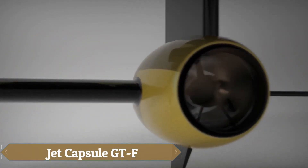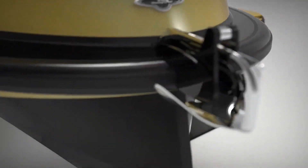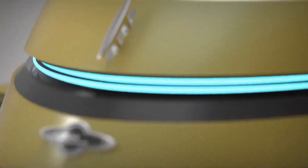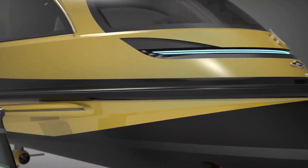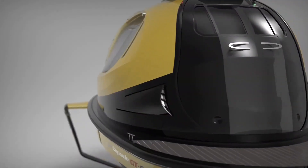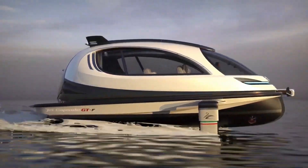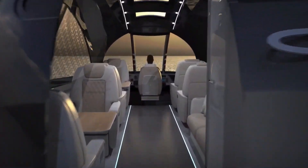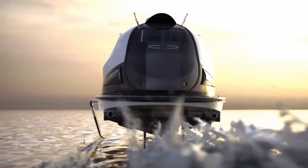The Jet Capsule GTF, designed by Pier Paolo Lazzarini of Lazzarini Design Studios, is a luxurious yacht often referred to as a flying spaceship due to its advanced propulsion system. Measuring 10 meters in length with a power range of 880 to 1,200 horsepower, this watercraft offers diesel, gasoline, or fully electric propulsion options. Its twin hydrostatic transmissions provide impressive power, allowing the GTF to cruise at 35 knots and reach a top speed of 60 knots.